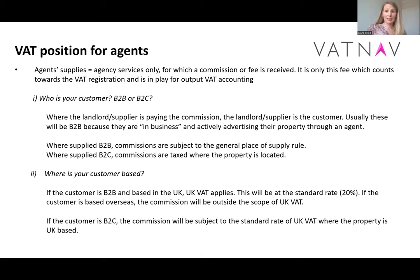In terms of the actual agency fee itself, there are a couple of questions to ask to make sure we get to the right amount. Firstly, who is the customer? Is your customer a business or is it an individual? If the landlord or some other business is paying the commission, they are the customer — even though you may refer to them as your supplier — because you're providing a service to them. Commissions are subject to what we call the general place of supply rule. That means that if your business customer is located in the UK, we look at UK VAT; if your business customer is located outside the UK, we don't have to account for any VAT on that particular fee.